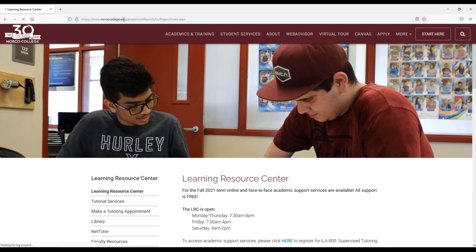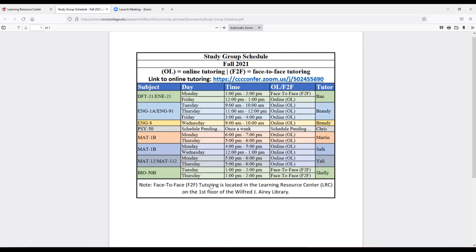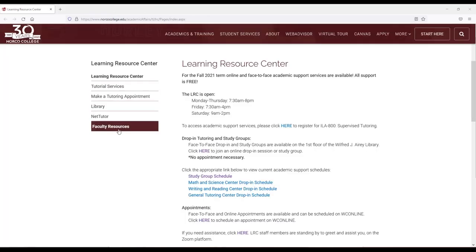We have online and face-to-face tutoring. You can drop in, make an appointment, or join a study group. Just go to the website to find the Zoom links, schedules, LRC hours, and more.